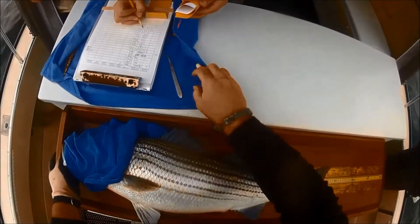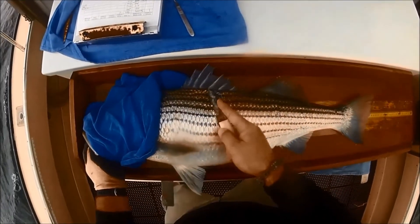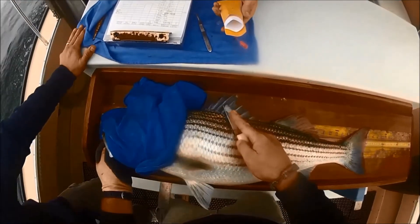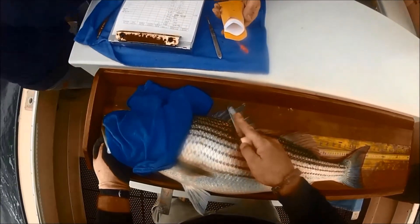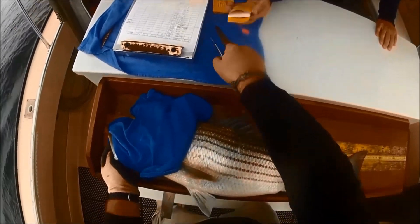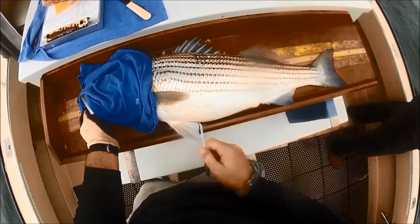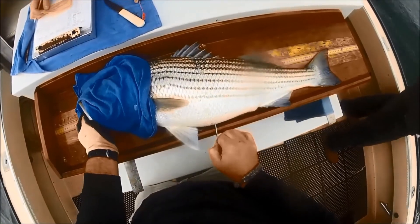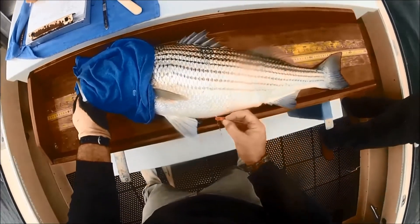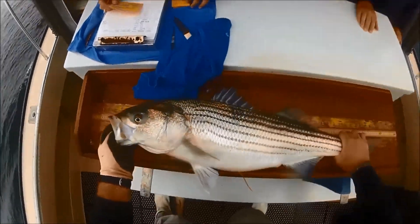Marine Fisheries biologists work with local charter boat captains to catch striped bass from shoal feeding areas off southern Cape Cod. The fish are caught with rod and reel using snapping wire with an artificial lure. Once a fish is brought to the boat and the lure is removed, the fish is measured for total length, has a small portion of the scales removed for aging, and is outfitted with an anchor tag. Once these steps are taken, typically in under a minute, the fish is released back into the water.